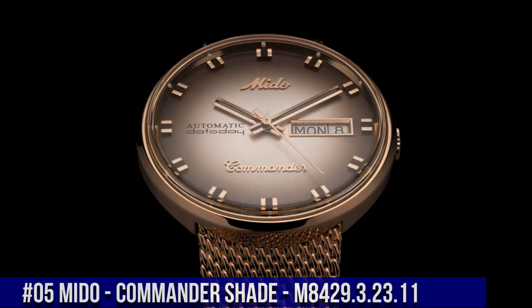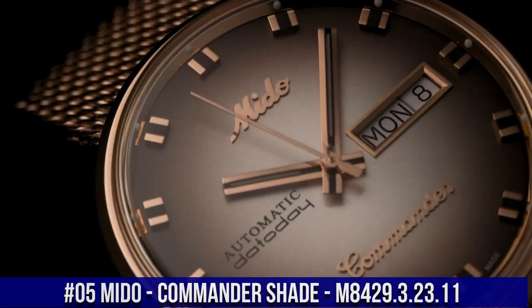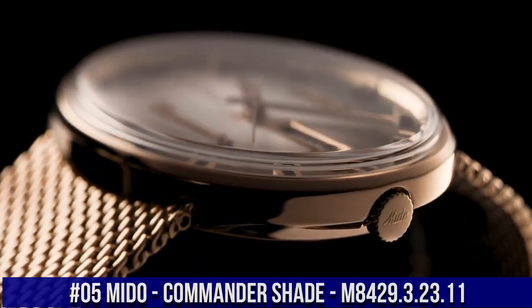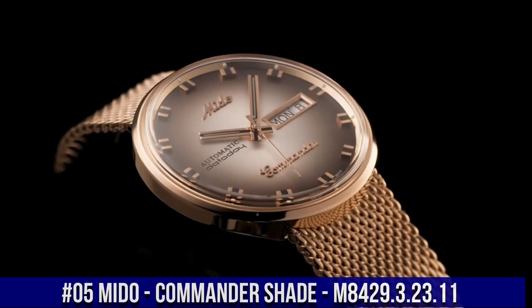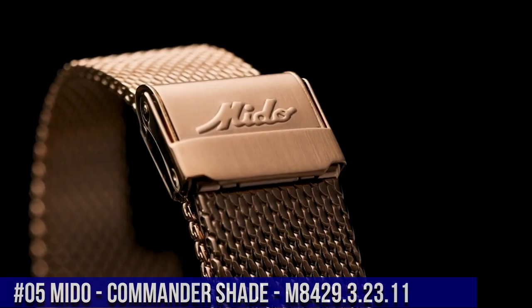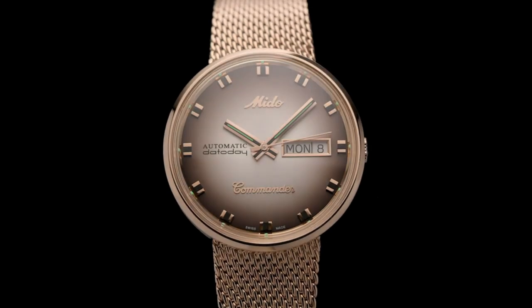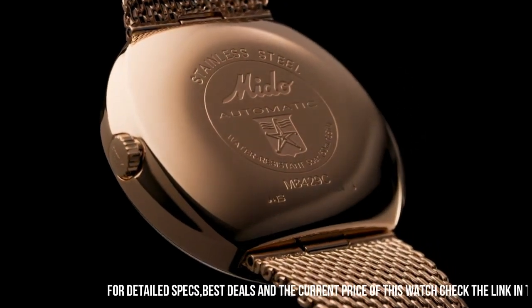Number 5. Mido Commander Shade M8429.3.23.11. It is a piece of formal type. You can observe the quality and the design of Mido. On my wrist it is a perfect watch. Beautiful watch, exactly as described.